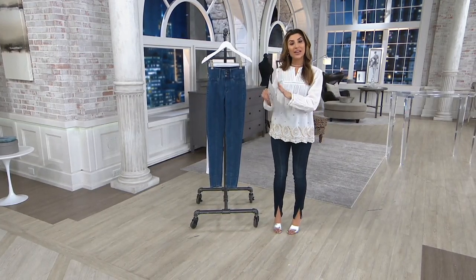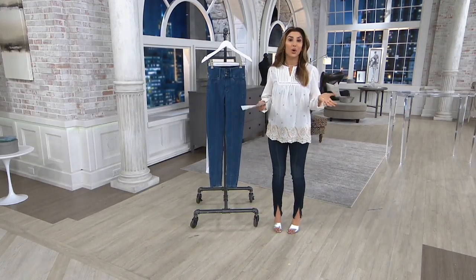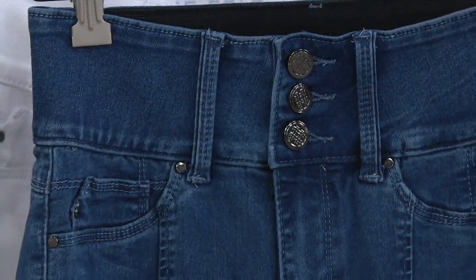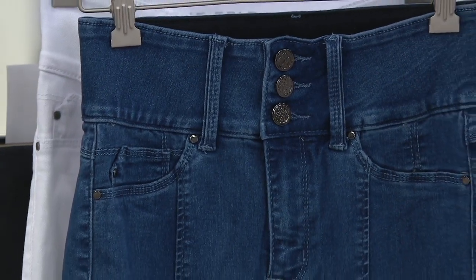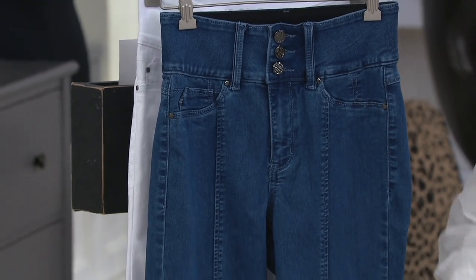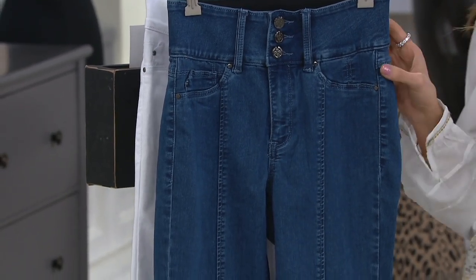In the extra extra small, we have extra extra small through 3X. I would go with the petite in these because I'm 5'2½". Speaking of color, I really stole one of the colors off the rack. This is the medium. So we have a medium wash, and I'm in the brushed indigo wash. So these are our two denim colors.